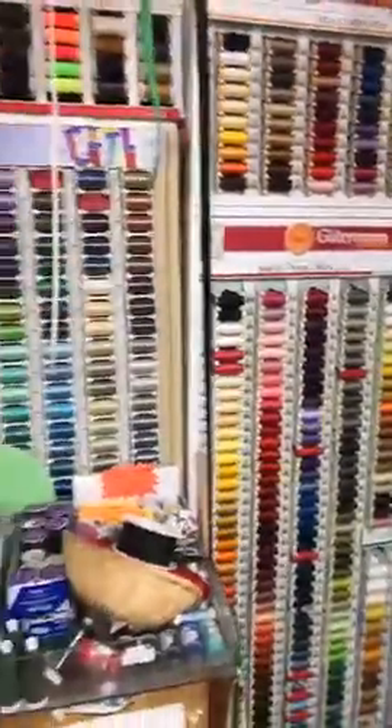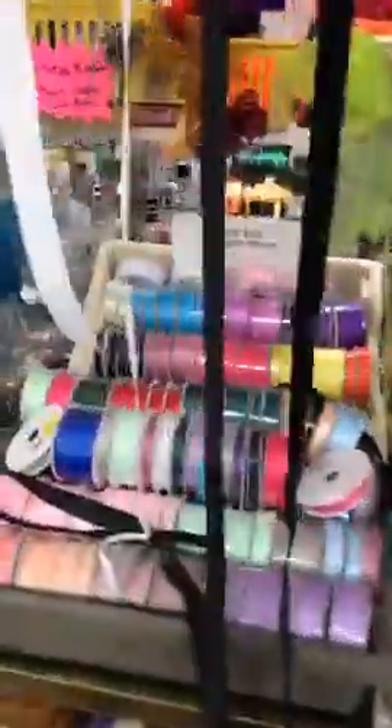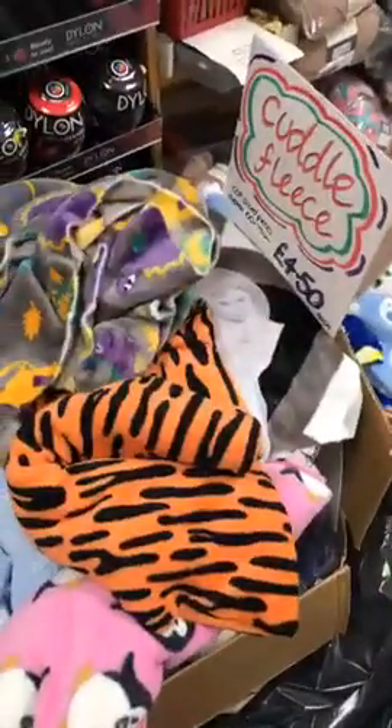Just to finish off, there's one more area to show you. These are all our sewing threads — we've got Gutermann and also the Moon brand, which is really good: £1.20 for thousand-meter rolls made by Coats. We've got ribbons and trimmings, and very importantly if you're making face masks, we do have various face mask elastics — most of them 20 pence per meter.